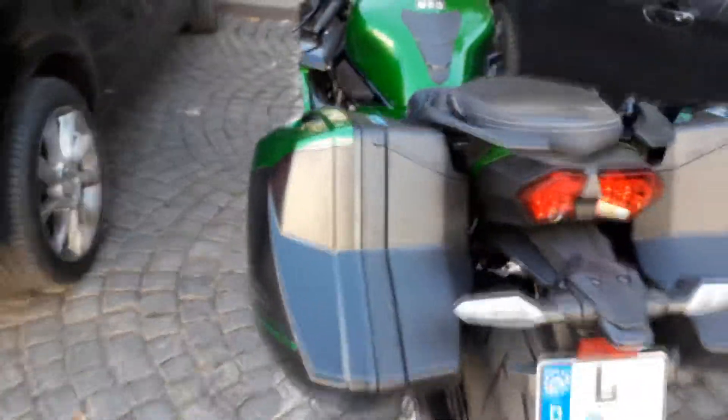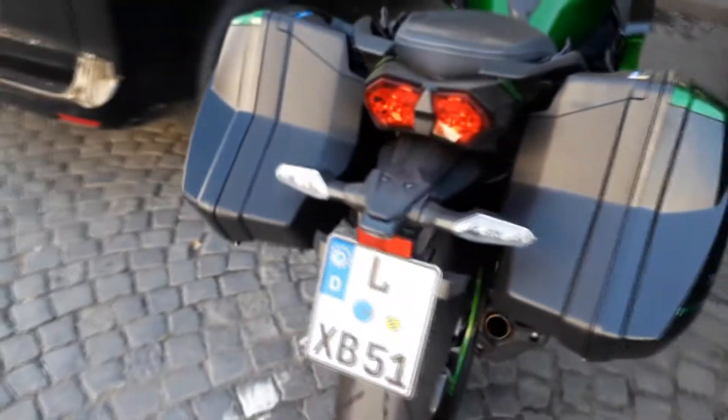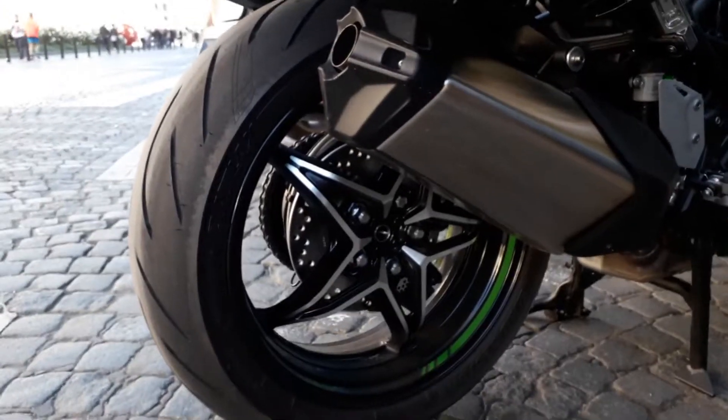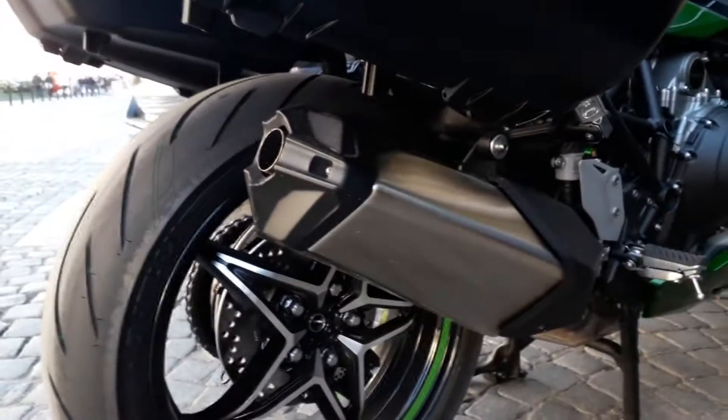It has the full Kawasaki touring bags on it and everything. This belongs to a German guy. I talked about a wide swingarm — look at that nifty exhaust. Big exhaust.